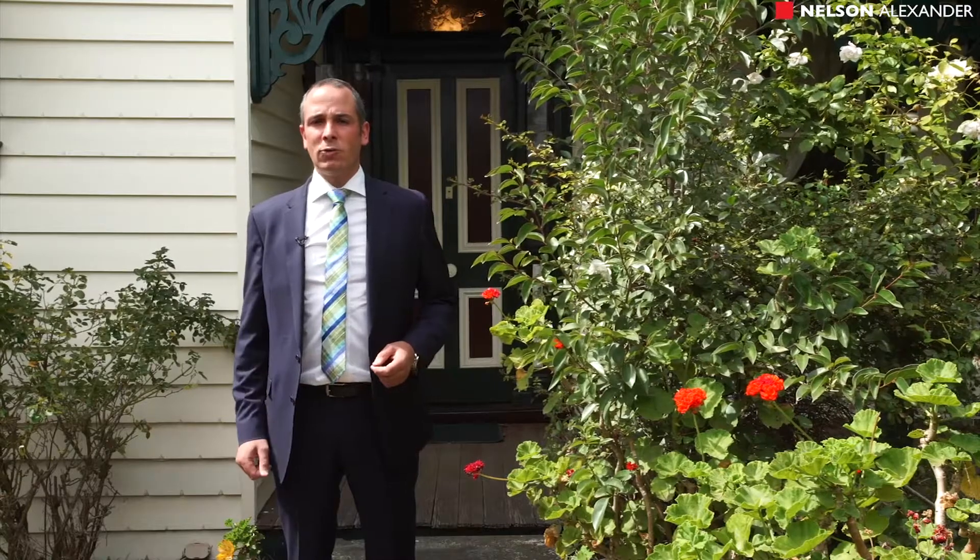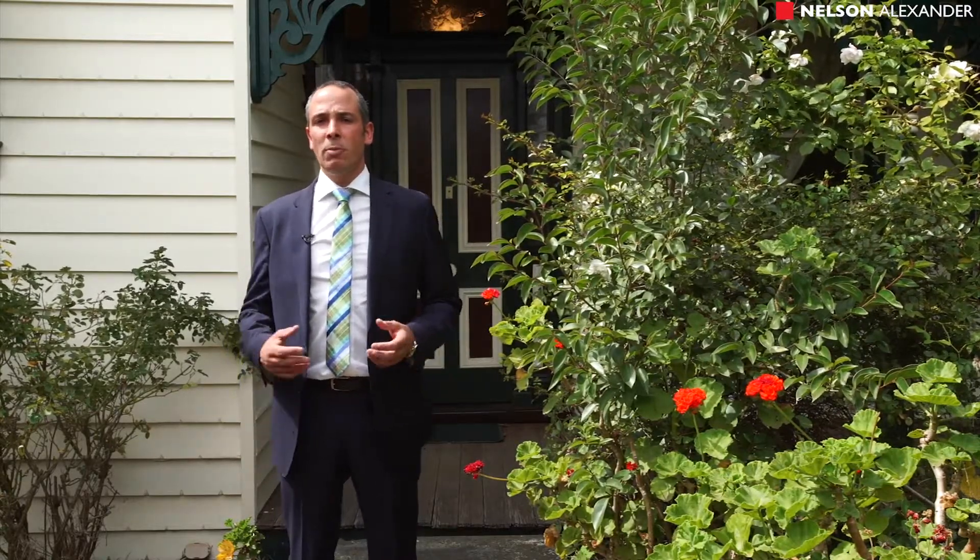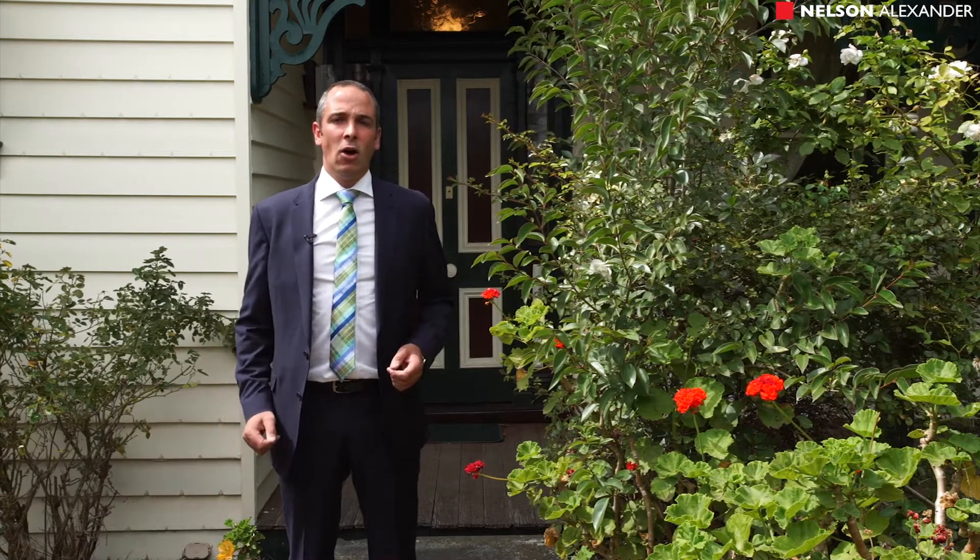This double-fronted Edwardian in the heart of Moonee Ponds really offers instant appeal. Four large bedrooms, central bathroom and beautiful open living at the rear on 800 square meters of land. My name is Luke Sacco, please join me for a tour.